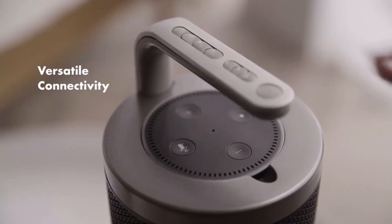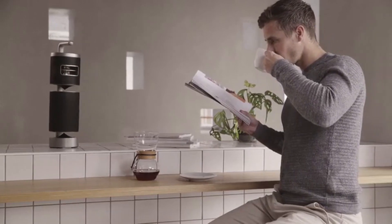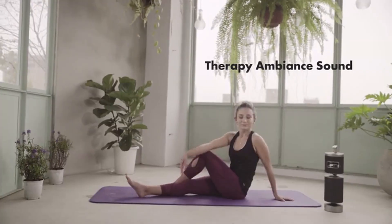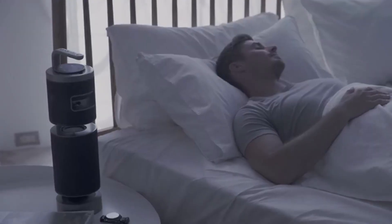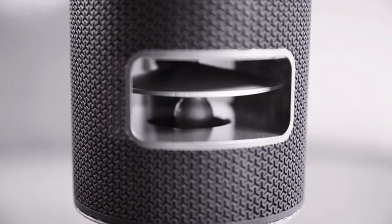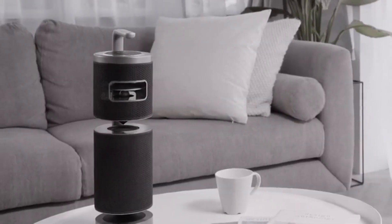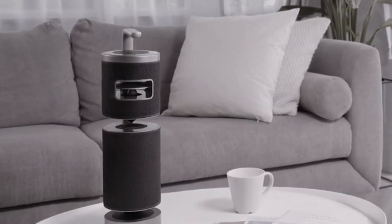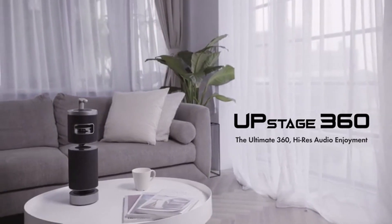Hey Alexa, play my favorite song. Upstage 360 is compatible with Echo Dot and Chromecast, plus wireless streaming. Let music charge up your life — help you concentrate, relax, calm your spirit, and even sleep better. We believe music is an inseparable part of life. Upstage 360 merges all the best qualities in one and invites you to explore the next level of audio enjoyment together.